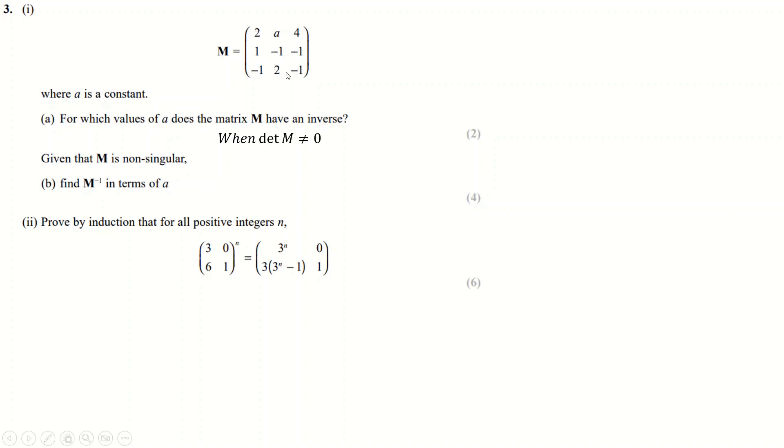It's two times the determinant of the 2×2 minor, which is 1 minus (−2), so that's 1 plus 2. Then minus A times the determinant of its minor, which is −1 minus 1. Then plus 4 times its minor determinant, which is 2 minus 1. Collecting together, as long as A isn't −5, we do have an inverse.